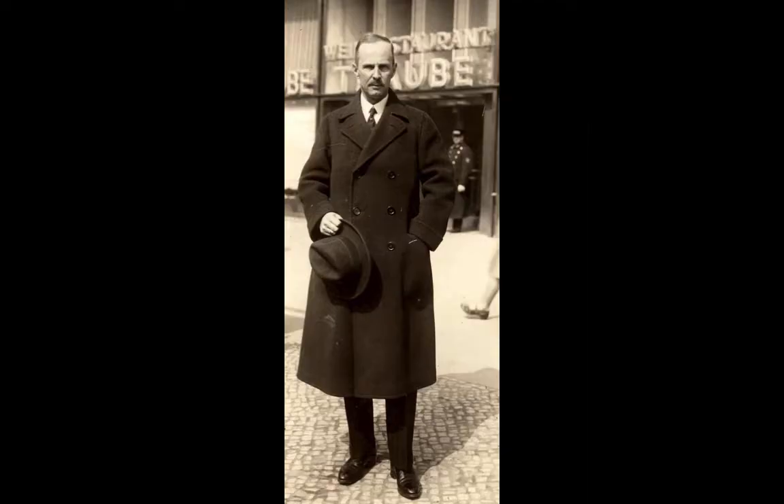The Etterich Taube was designed by the Austrian Ignaz Ego Etterich in 1909 and first saw flight in 1910, piloted by Etterich himself. Unfortunately, an early crash in the aircraft nearly broke his back, and subsequent testing was performed by his associate, Karl Ilner.